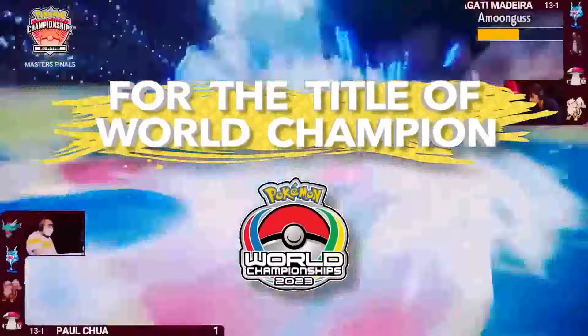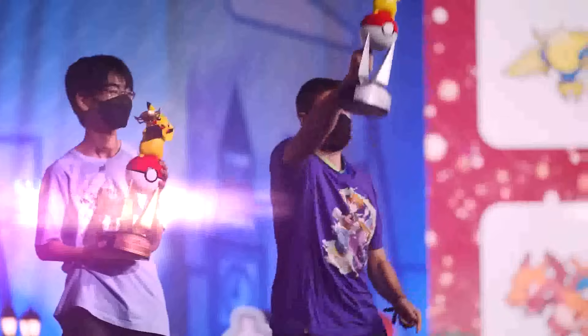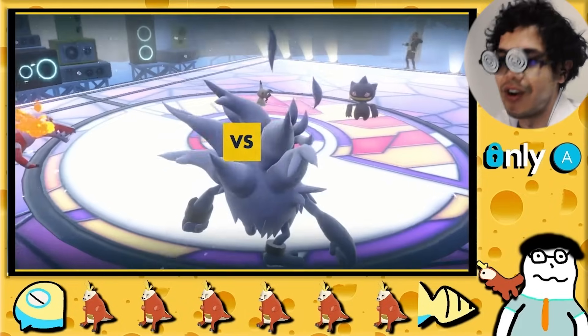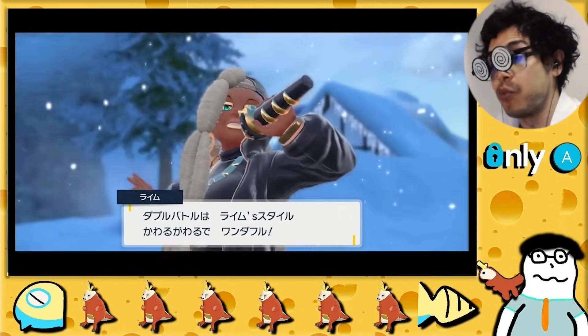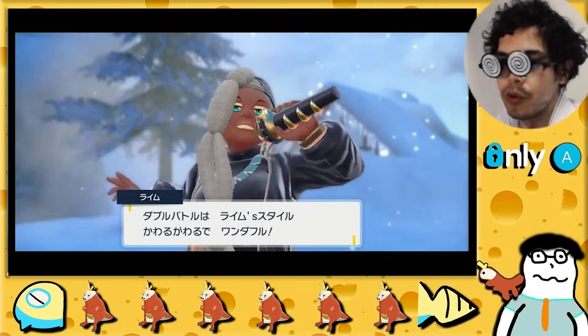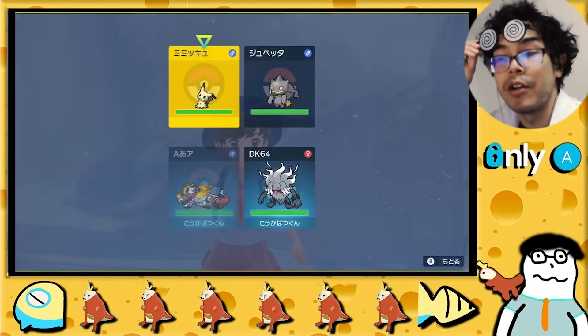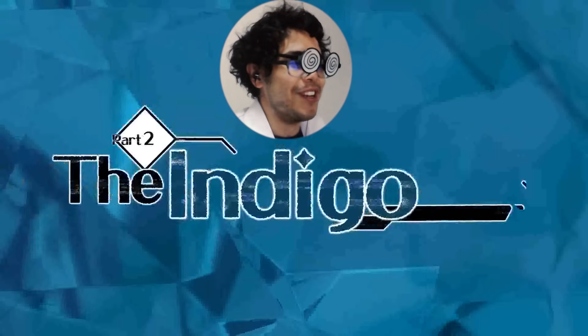VGC — the official competitive format — is purely double battle, so it should be trivial to find some end-game double battles. Just kidding: there are zero repeatable double battles in Scarlet and Violet. The Ghost Gym has the only true double battles where you control both Pokémon on your side. There's no joke here — just the crushing melancholy of our barren 9v5 reality.